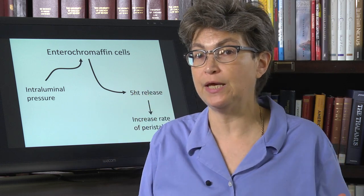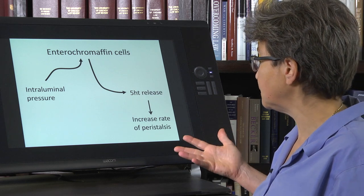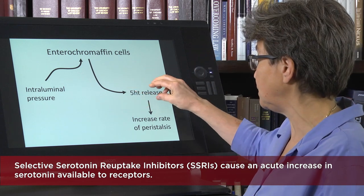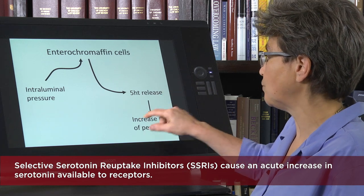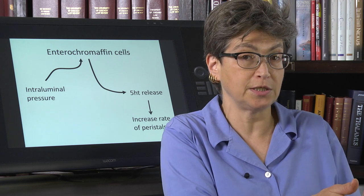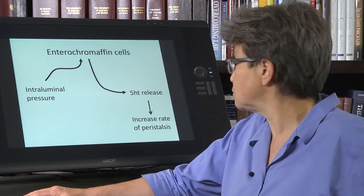Consider what happens if you take an SSRI. An SSRI is going to block serotonin reuptake, and as a result there's a higher level of serotonin available for neurotransmission. This will increase the rate of peristalsis. Eventually that effect may reverse, so what people may experience is an initial response to SSRIs of diarrhea, and eventually that may change either to normal or to constipation.